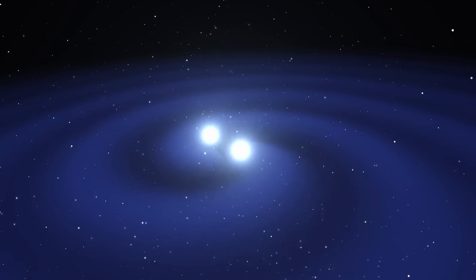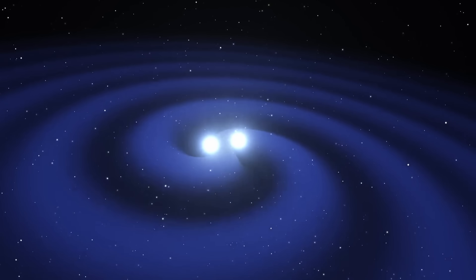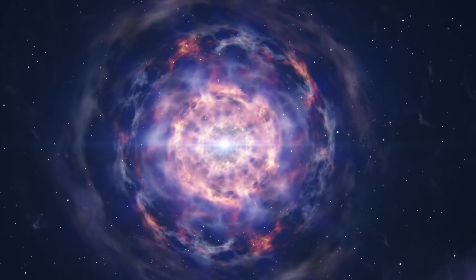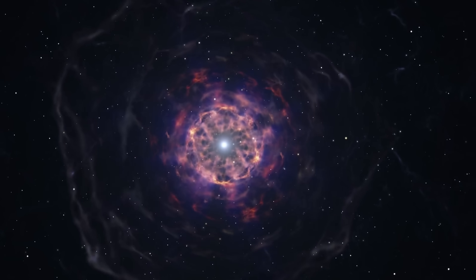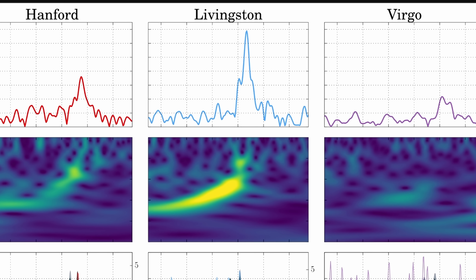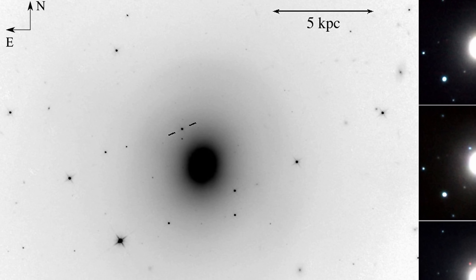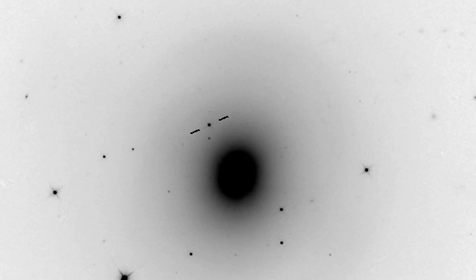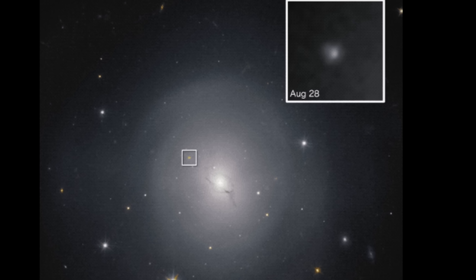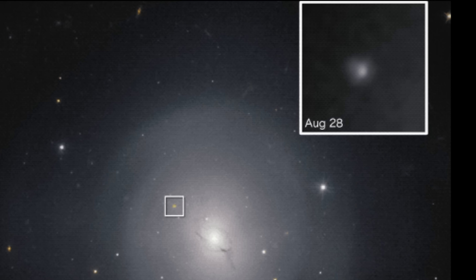The collision that scientists were really interested in discovering was the one between a black hole and a neutron star, or better even, two neutron stars. Nobody knew how frequent these are, but more importantly, nobody knew what effects such a collision would create. To everyone's surprise, sometime in 2017, both LIGO detectors and the Virgo detector discovered something unusual coming from the galaxy NGC 4993.